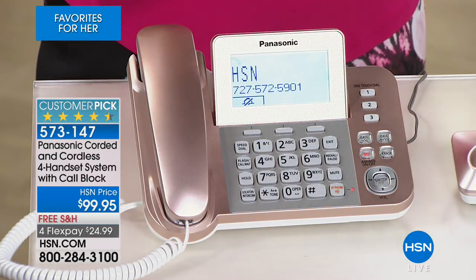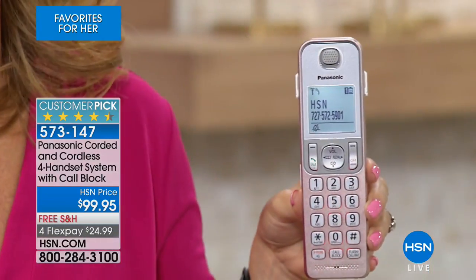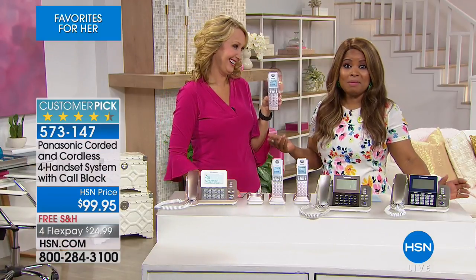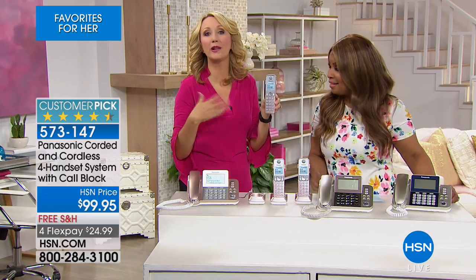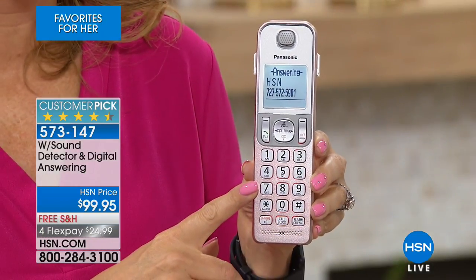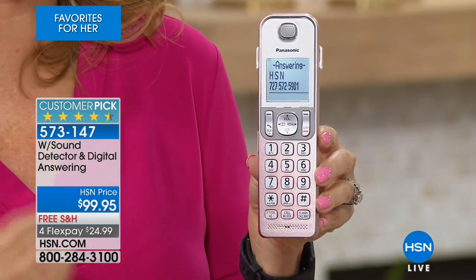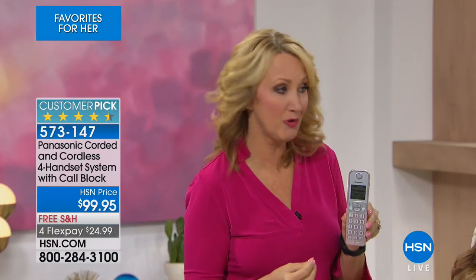There are tons of different ringtones you can put on this, even melodies. 'Call from HSN.' HSN is calling — let's let that go to the answering machine. You can call in from anywhere in the country or the world to pick up your messages. 'Hey girl, Annie, just calling to see if we're still on for lunch tomorrow.' We were able to screen that phone call from this handset, and it clearly announces with talking caller ID exactly who's calling. So you're never running for a phone call you don't want to answer.